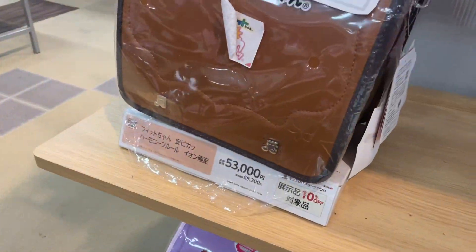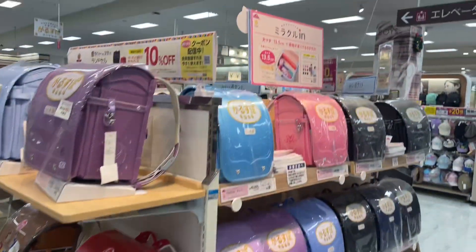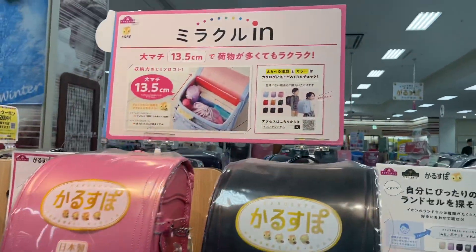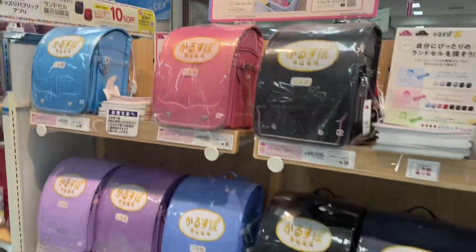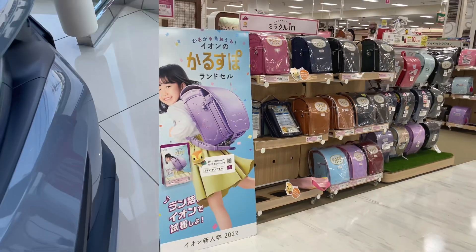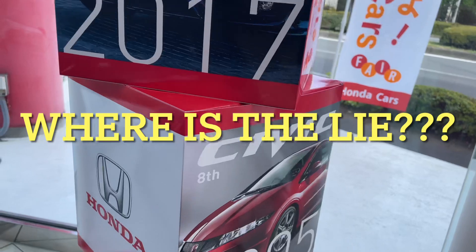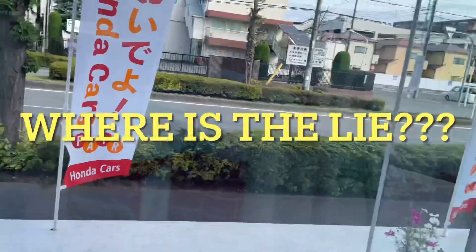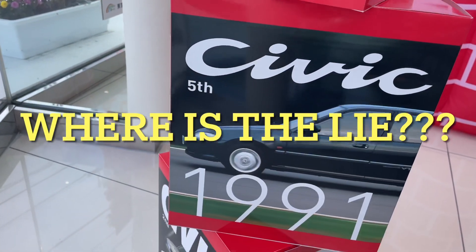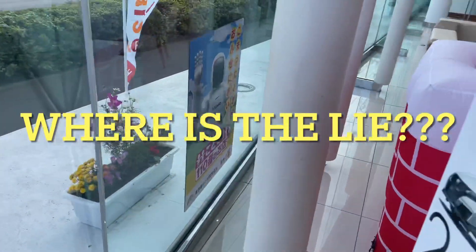Yo, that's $530 for a kid's backpack. Yo, what are we doing? $480 for a backpack, bro. What? For a backpack?